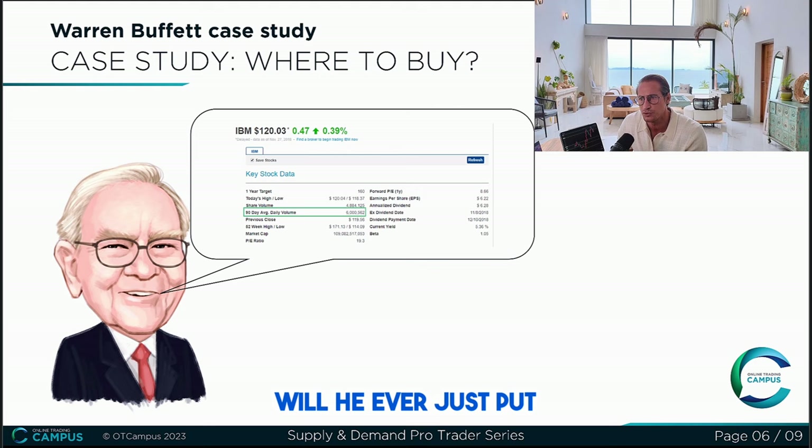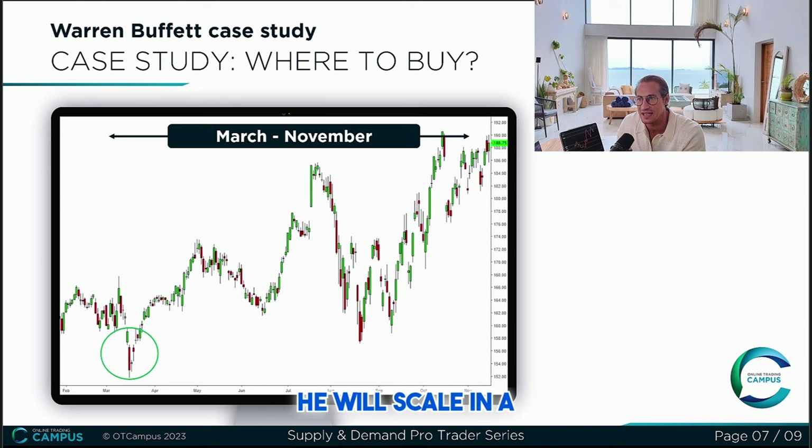So will he ever just put one order in? No. Out of his own self-preservation and desire to make good returns, how could he get those 67 million shares filled and not disrupt the price as much as possible? Scaling in, ladies and gentlemen. He will scale in a little at a time. Can institutions buy everything they want all at one moment in time? Clearly no. So they have to buy a little here, then a little later, and then again a little later. Can you buy all at one time? Yes — and that's where your advantage is. I'm going to show you how we can use this advantage to really take advantage of this here.